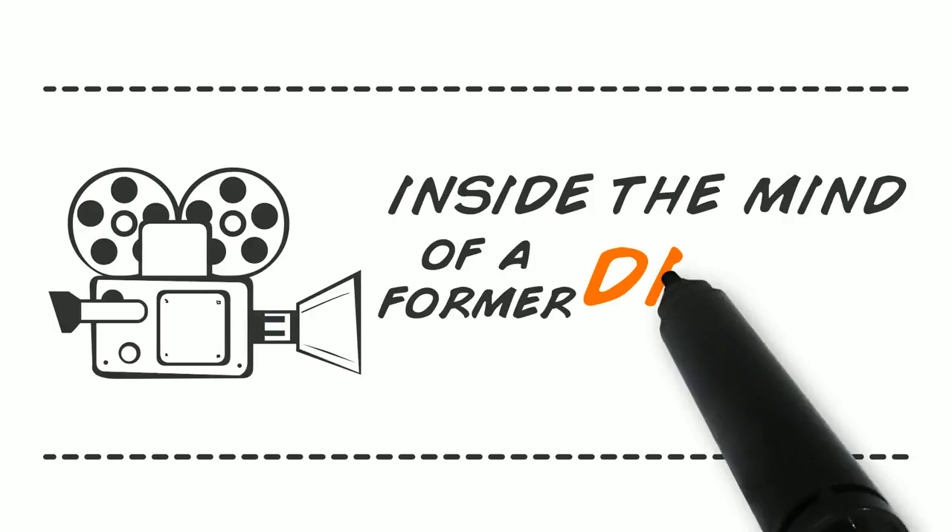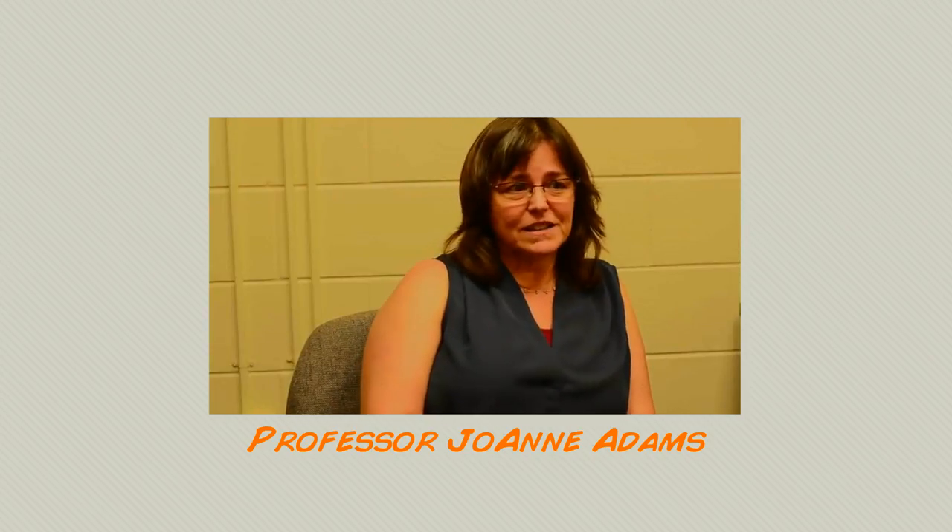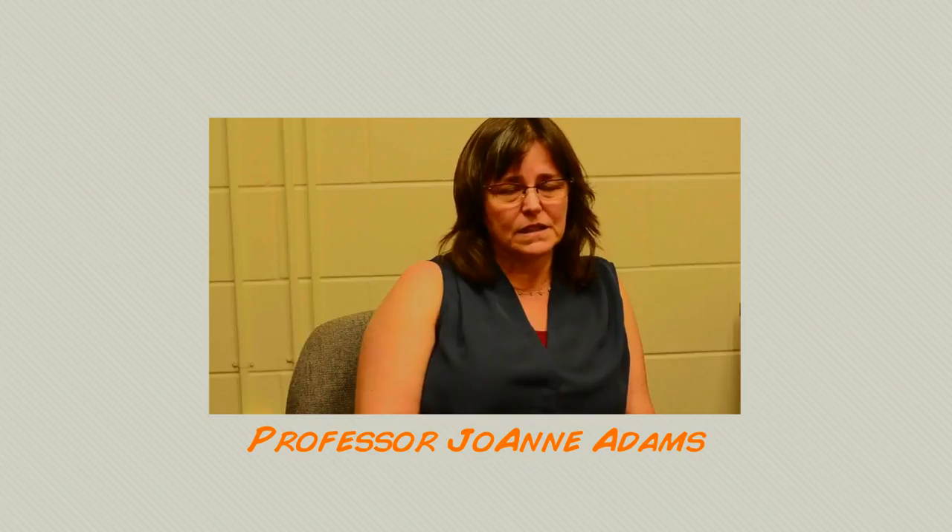Joanne Adams is a professor at UCF's School of Visual Arts and Design, as well as head of the animation program at the Florida Interactive Entertainment Academy. She recalls: 'I got that job in ink and paint, and I have a really good eye for color. So I did a lot of color mixing, inking, hand inking, painting — it was a very skill-set-oriented job.'